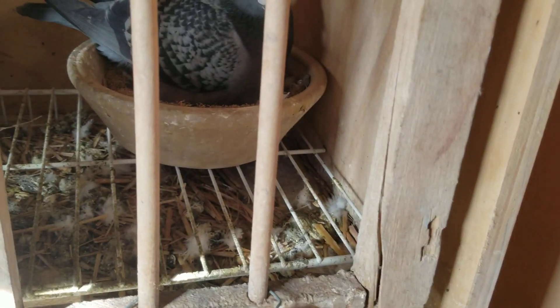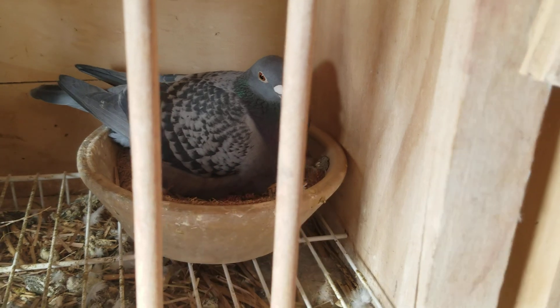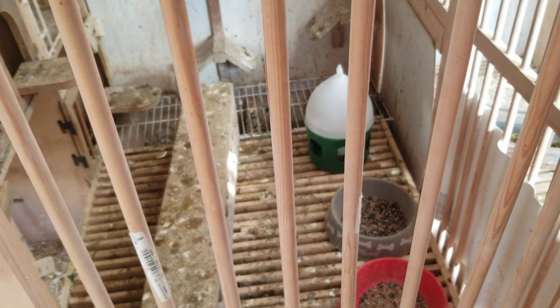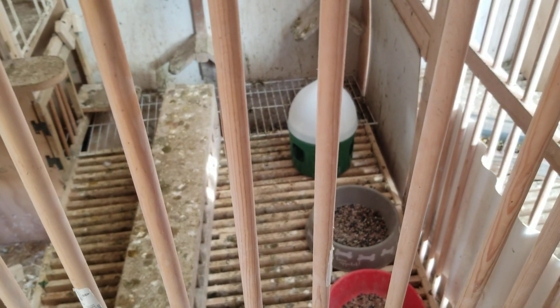That's it guys. My next video, hopefully she'll have some fertile eggs and all will be right in the world. Let me get to that other video. I'll see you in the next one.